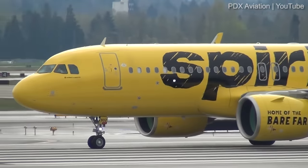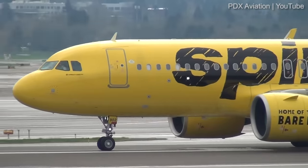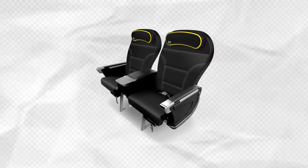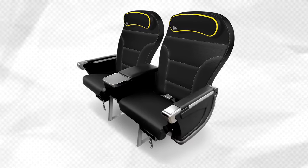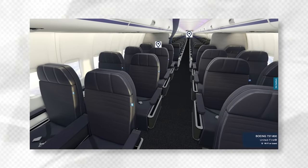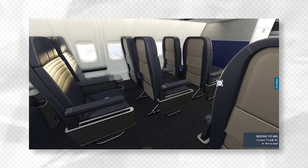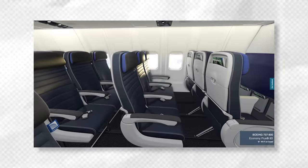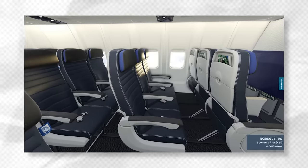For example, Spirit Airlines, an all-Airbus operator, offers the big front seat in the front part of the cabin to premium passengers — with 36 inches of pitch and 18.5 inches wide in a 2-2 configuration. United Airlines also offers first-class 2-2 seats on its 737s with 37 inches of pitch and 20.7 inches width, along with economy-plus seats in 3-3 with 34 inches of pitch and 17.3 inches of width.